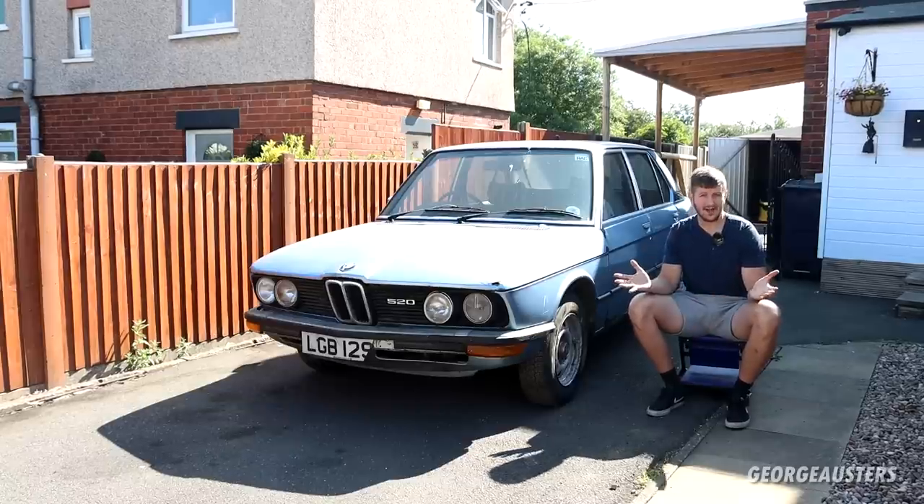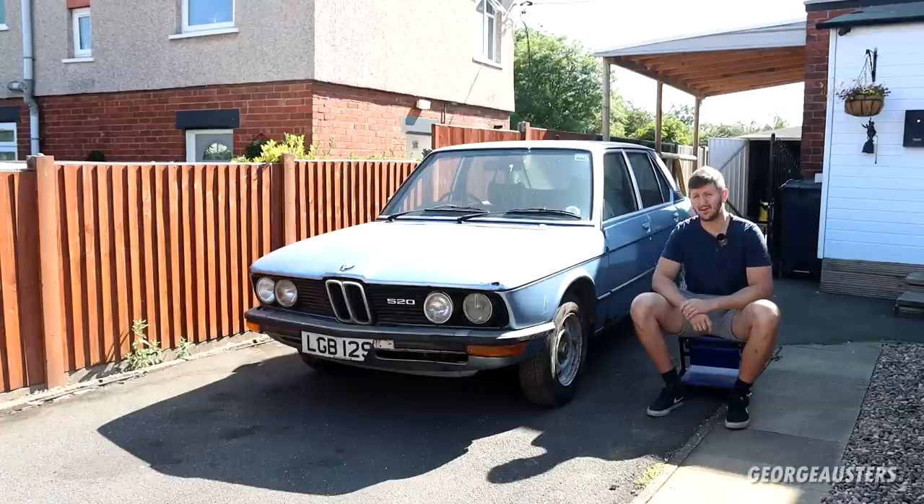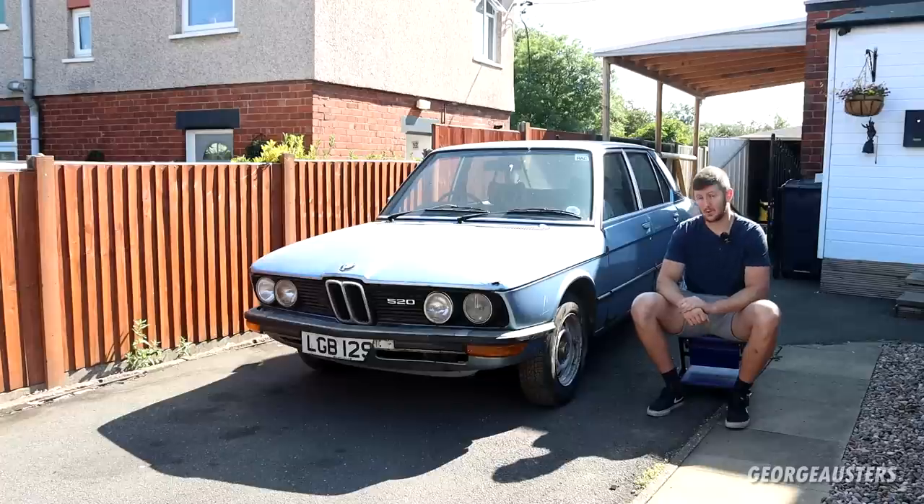I have no idea why it was parked up in the first place. Does it run? I have no idea. Is the engine blown up? I have no idea. Is the transmission good? Again, no clue. But what I do know is that this is a 1979 BMW E12 520.